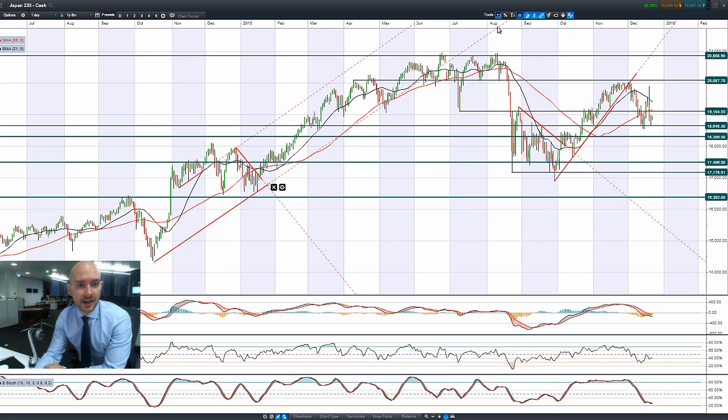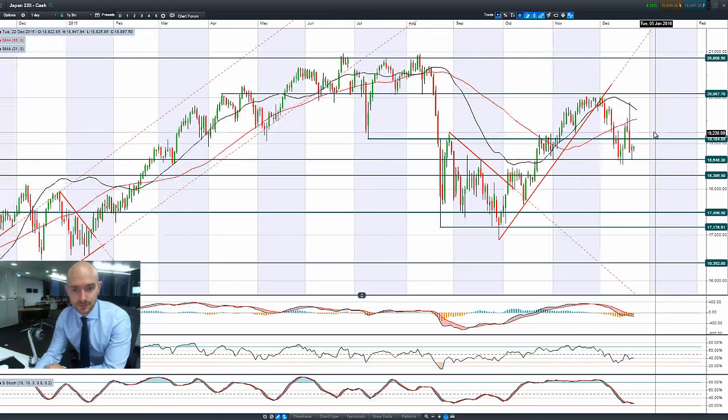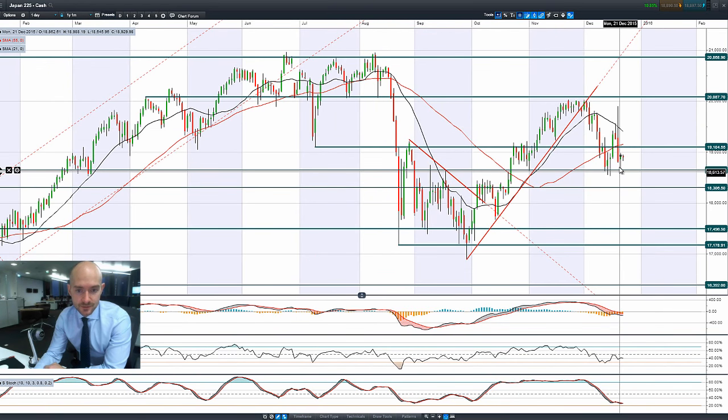Moving on to the Japan 225, still trying to recover from this really ugly candle we posted on Friday. We do have a slight hammer formation that was posted yesterday, and that's quite significant because it's bounced off potential support at 18,648. It's a very clear hammer formation at the bottom of this downtrend — it's supposed to be a reversal signal. But we are in the middle of two ranges right now: 19,104 and 18,648.